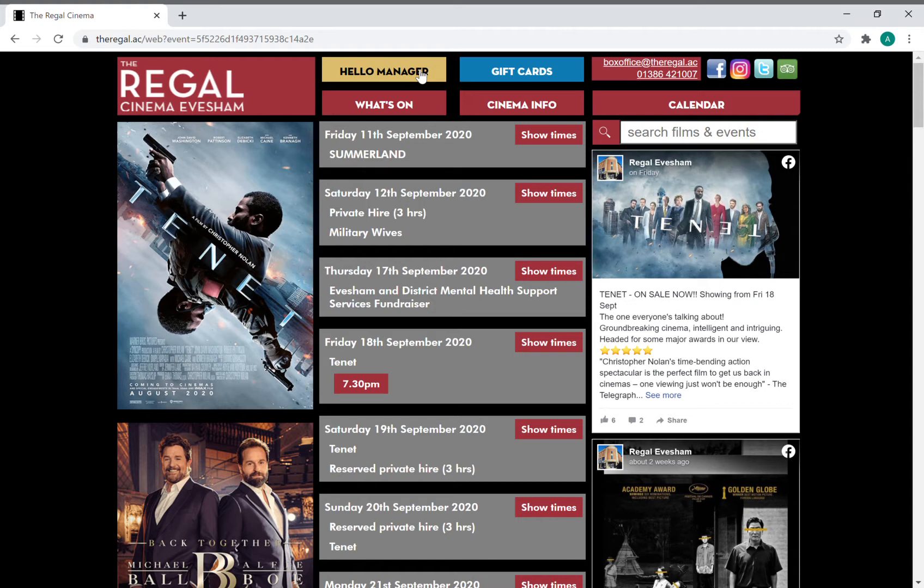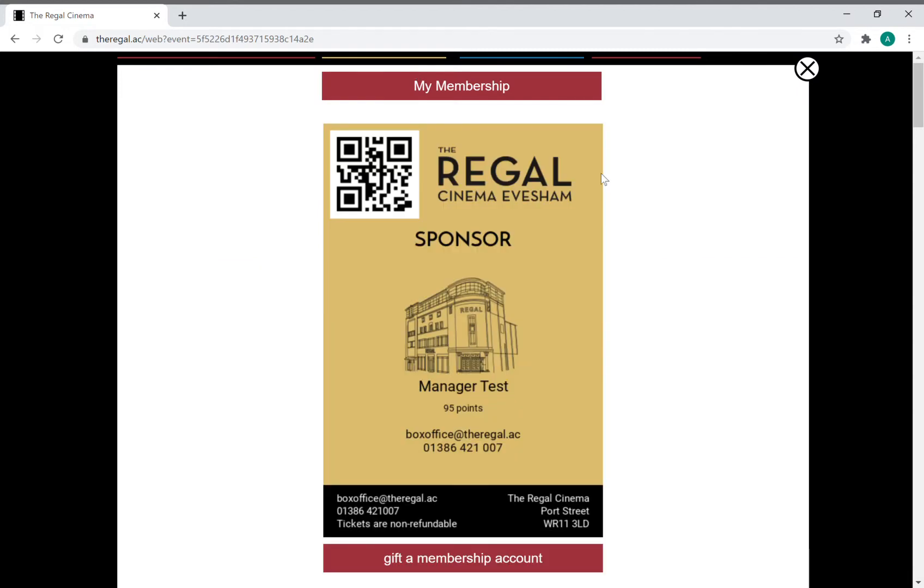Then all you need to do is come back to the website and it should have a big round tick to say you're who you say you are, and then it should look something like this.